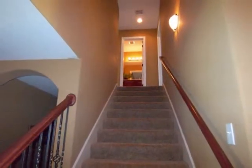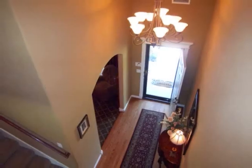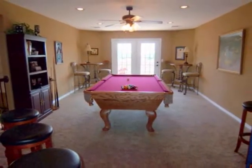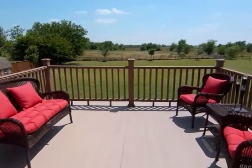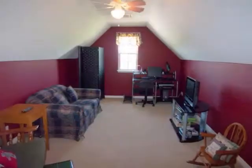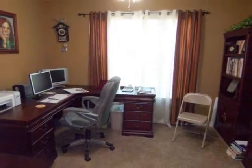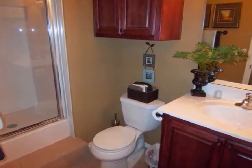Ascending the stairs, you will find the catwalk with a great view of the entry and the family room. The large game room is perfect for entertaining and has access to the balcony that overlooks the backyard. Two guest bedrooms with bright windows and spacious closets, a study, and a full bath complete the upstairs floor plan of this home.